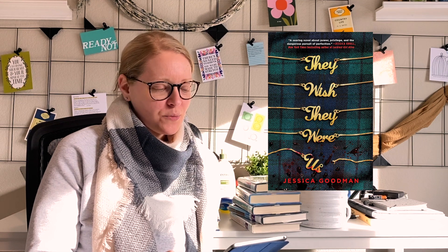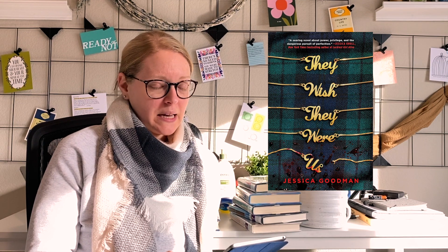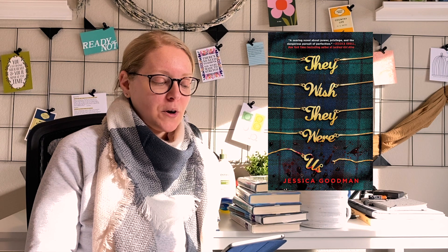I want to have a little bit of drama this month, so I'm going to pick They Wish They Were Us, which I believe is a dark academia thriller by Jessica Goodman. If I remember correctly, it takes place in a boarding school or high school environment and involves some kind of crime or thriller plot. As you can see, this is truly random because I don't always even know what the plots are for these books.